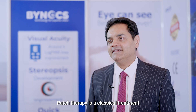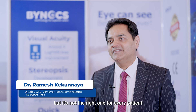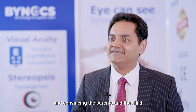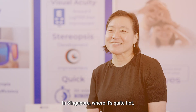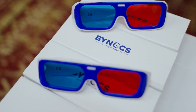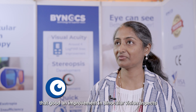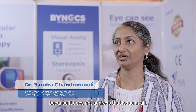Patch therapy is a classical treatment at this point of time which is available, but it's not the right one for every patient. Convincing the parents and the child is the biggest challenge. In Singapore, where it's quite hot, they find it's very irritating sometimes, so compliance is the main issue. Traditional occlusion may not give a good improvement in binocular vision aspects because it does not address that issue at all.